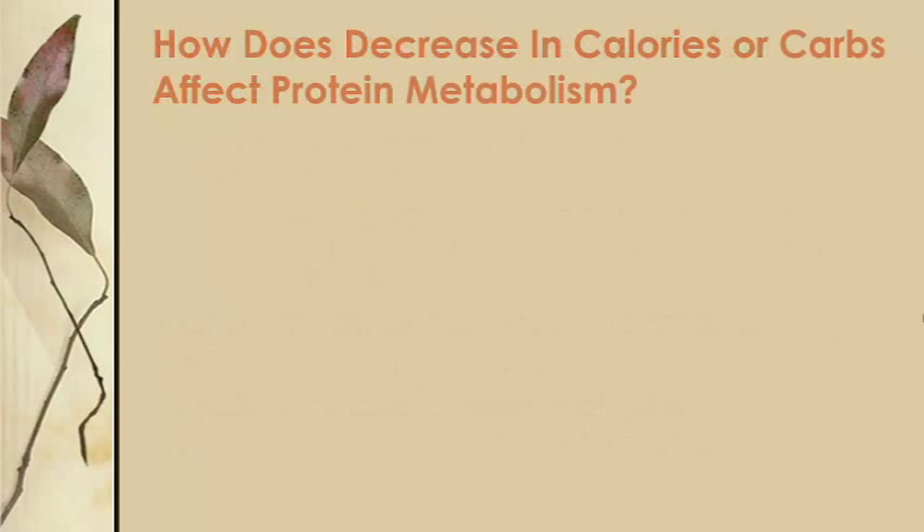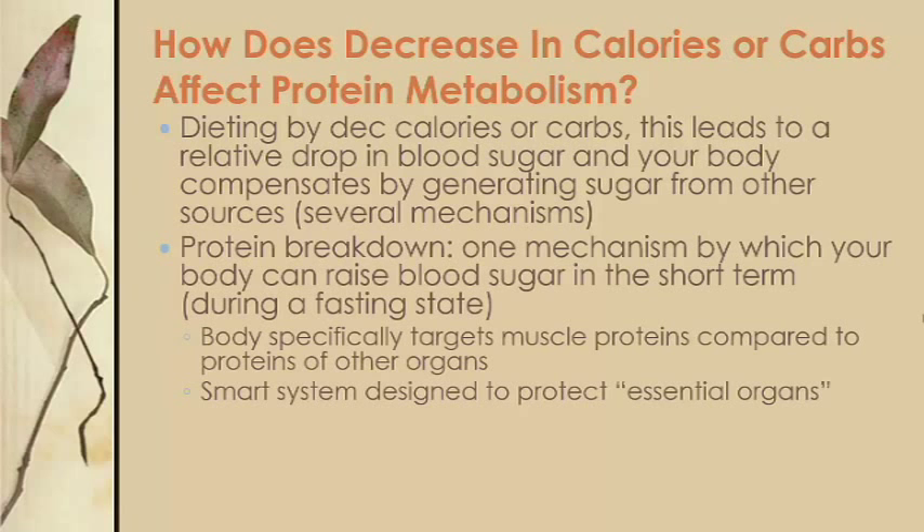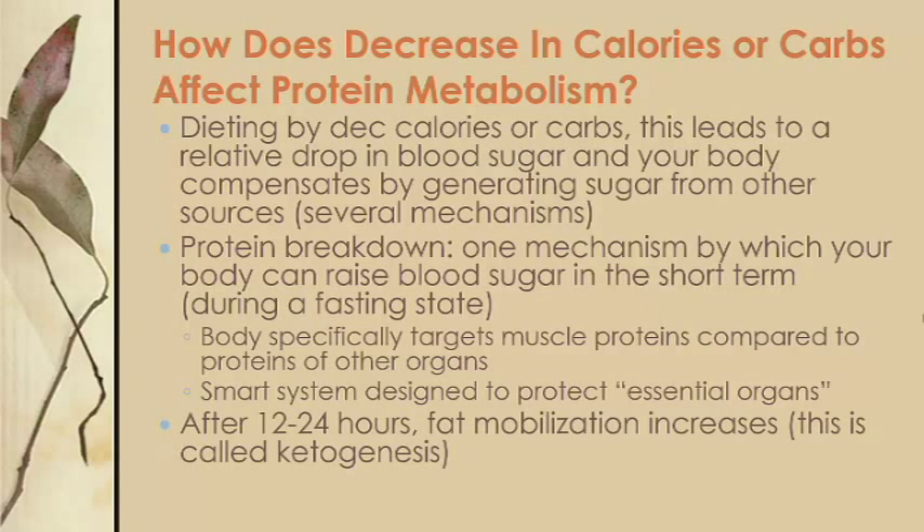What happens to protein metabolism if you decrease your total calories or carbohydrate intake? When you start dieting by decreasing calories or carbs or both, your blood sugar generally goes down. Your body will try to raise blood sugar by several mechanisms, one of which is breaking down muscle proteins back into amino acids, which can then be converted into sugar. Your body specifically targets muscle protein when fasting or dieting because, compared to most other organs, it is expendable — you'd rather break down skeletal muscle than protein in your brain or heart. After depleting glycogen stores with no oral intake for 12 to 24 hours, your body shifts from a fasting to a starvation state, where you begin to mobilize more fat — a process called ketogenesis.